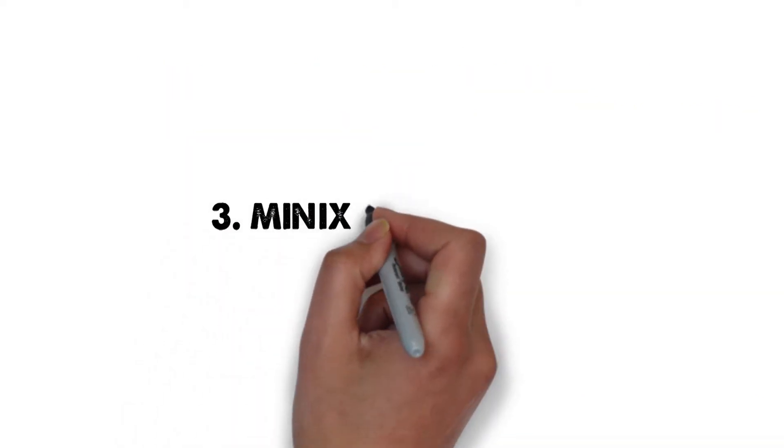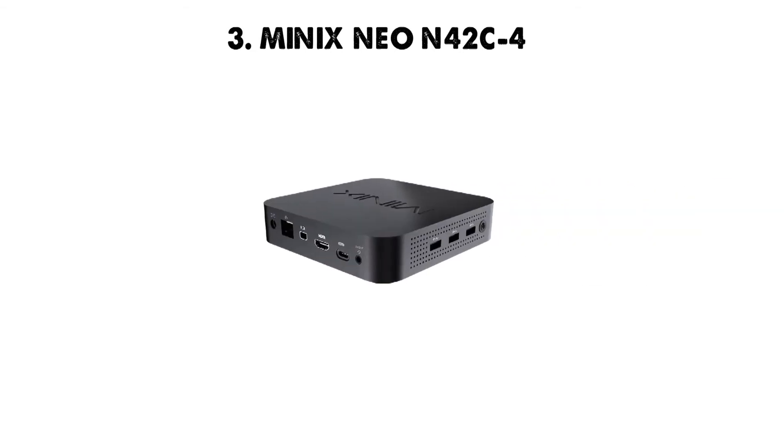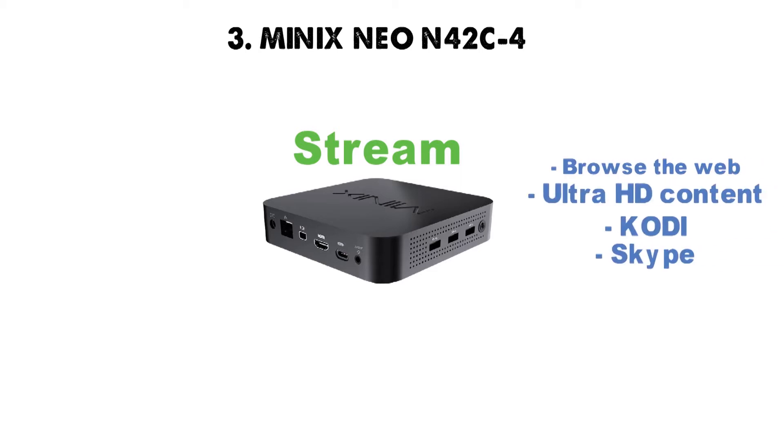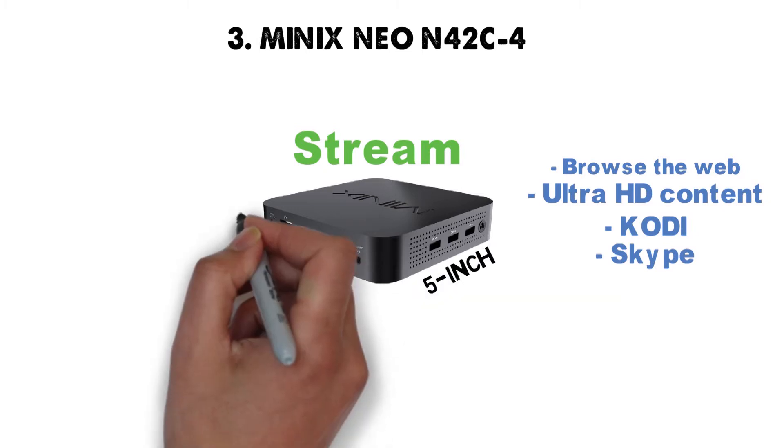At number 3 we have the MinX Neo N42C4. The MinX Neo N42C4 is a great choice if you're simply looking to stream. The ability to browse the web, play breathtaking Ultra HD content, access Kodi, Skype, and more is packed inside a 5-inch square that's less than 1-inch tall.